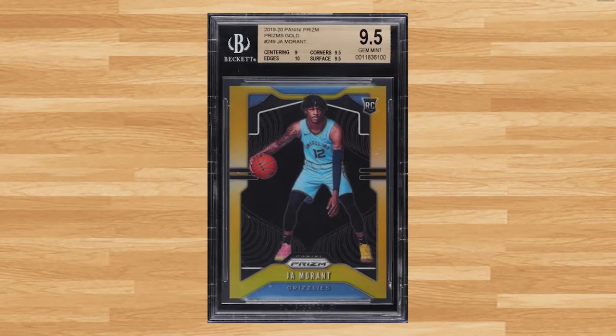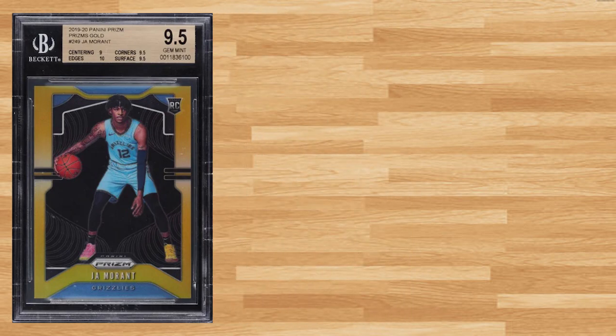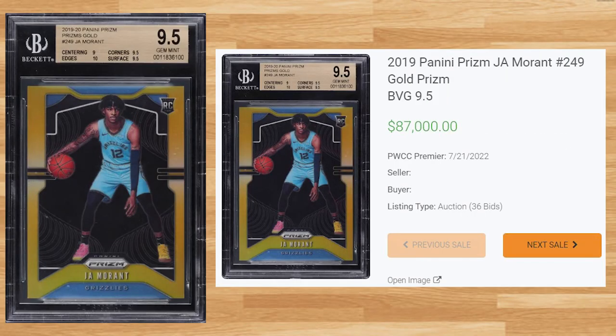Ja makes back-to-back appearances at number 18, this time with this 2019 Panini Prizm Ja Morant, card number 249. This BGS 9.5 received 36 bids on July 21st and sold for $87,000. This gold refractor serial numbered out of 10 continues to drop, as the last BGS 9.5 sold for $99,000 back in June, and the all-time record sell took place back in May and sold for $144,000.